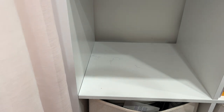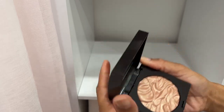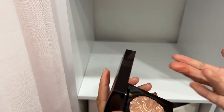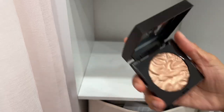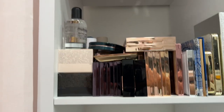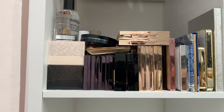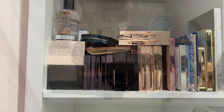Lastly from that section, a Laura Mercier highlighter in Indiscretion — look how big this is and look at that texture! I don't reach for it though. Quick swatch — it's really pretty, but friends and family I know will enjoy this more. I'm going to declutter it. Okay that section is done.